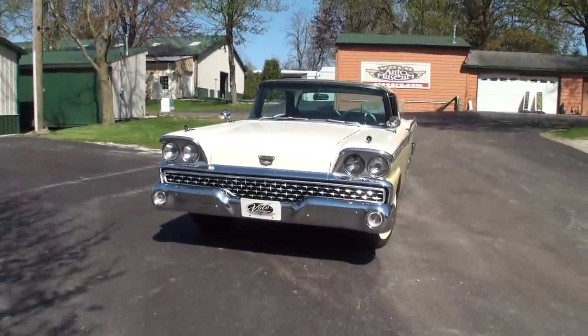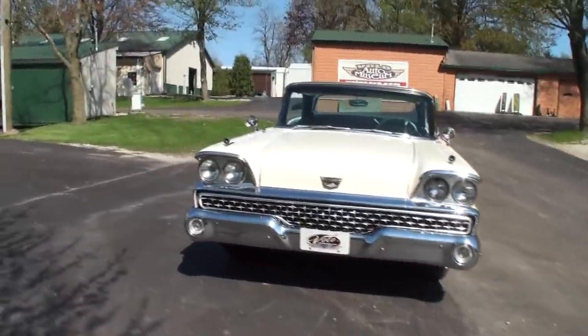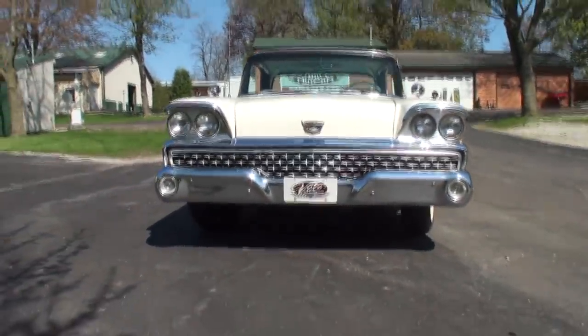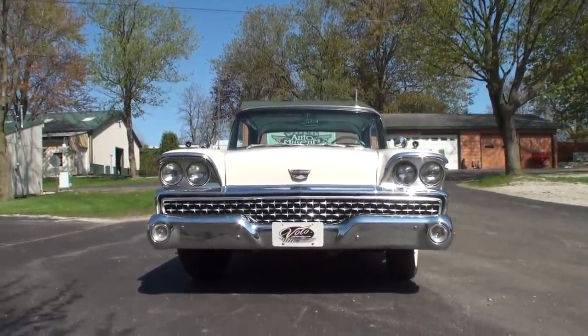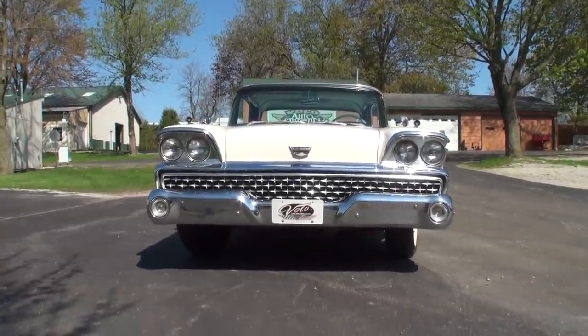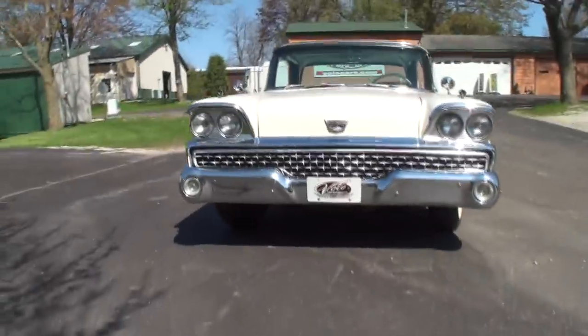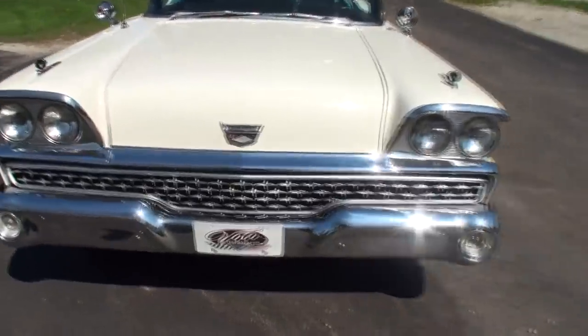I want to comment on the sales process at Volo. Very good process on picking a car because these guys don't pick every car. I've been here many times and I've seen some very impressive cars. I know friends of mine who have bought from Volo. I won't go too much into the sales process because this car will sell itself.